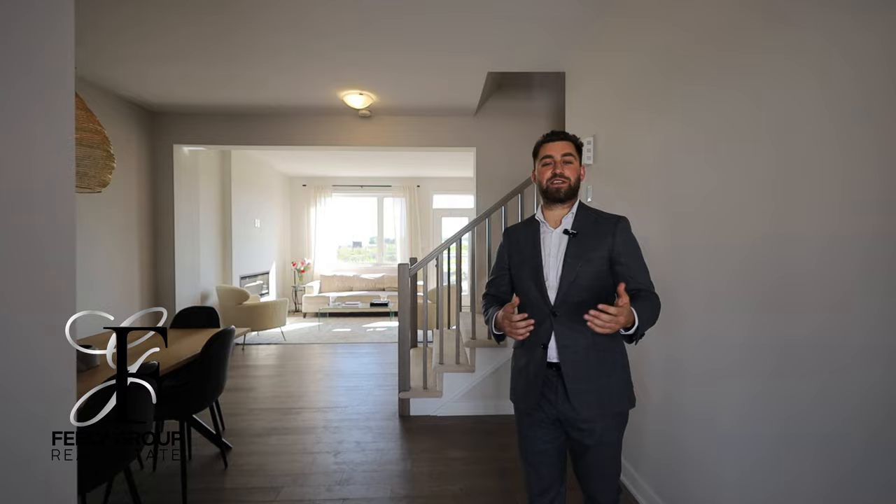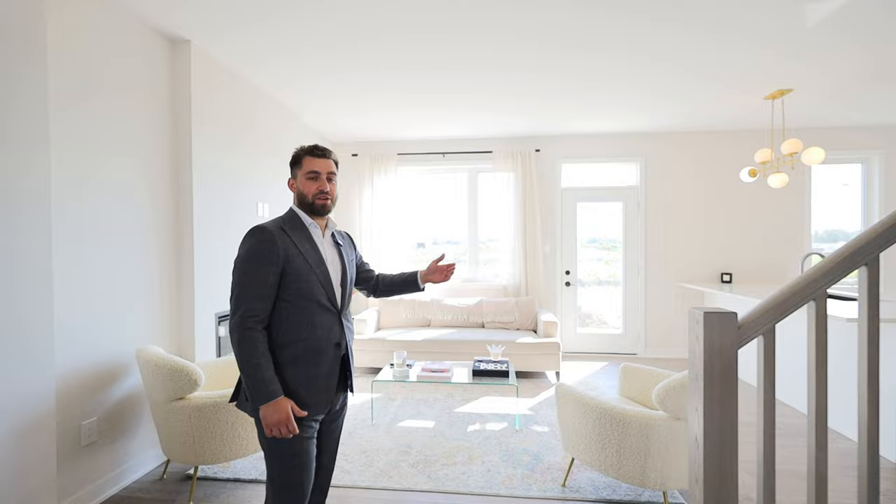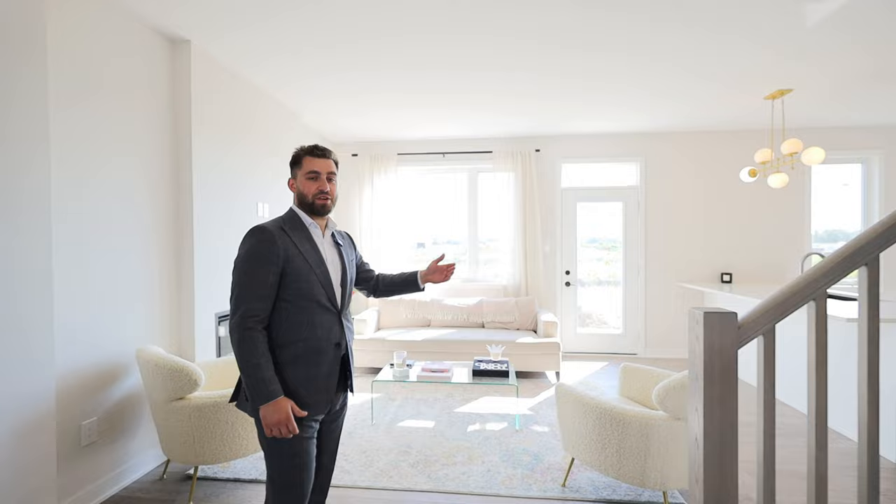Hey everyone, Dean here from the Fili Group, and today we are at 93 Latigo in the prestigious neighborhood of Richmond. This model is a Plan 2 from Kaivant's 25-foot collection and offers three bedrooms, three baths with a fully finished basement and tons of luxurious finishes. So go on and take a look.